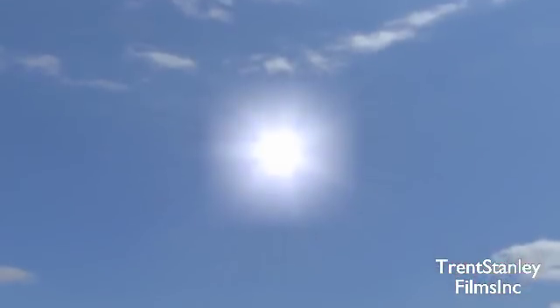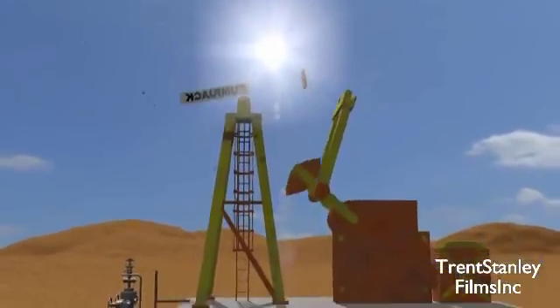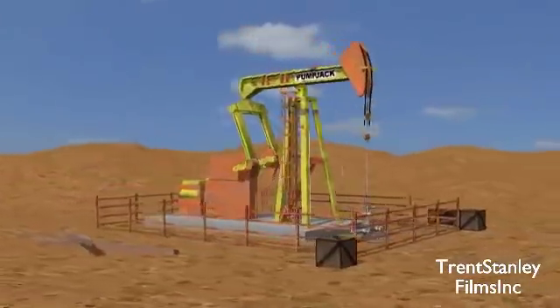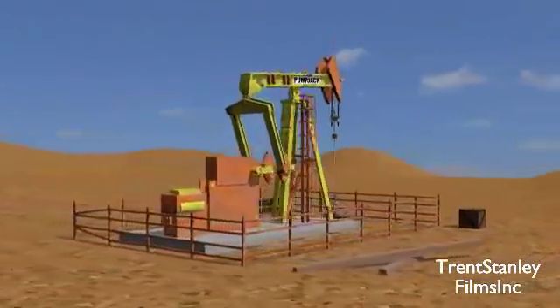The next stage of the petroleum industry is production. In this stage, the oil is extracted from the reservoir. This is done with an oil rig. The rig's size and shape depend on where the oil reservoir is located. In this case, a pump jack is used.